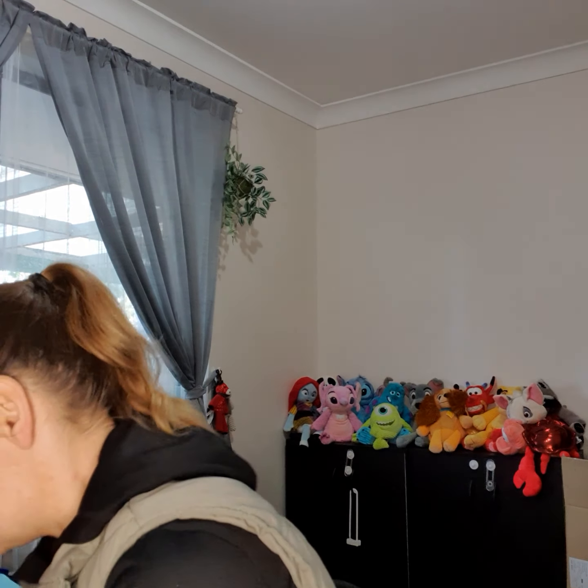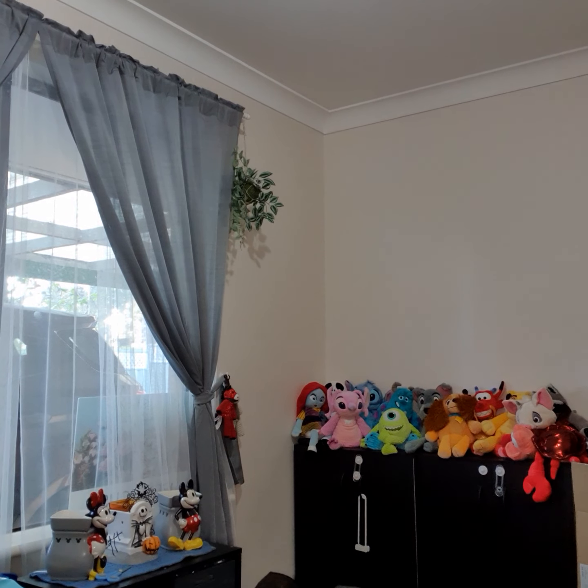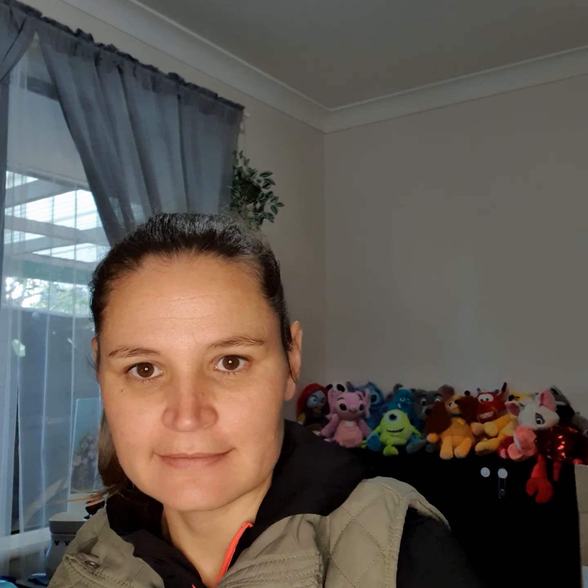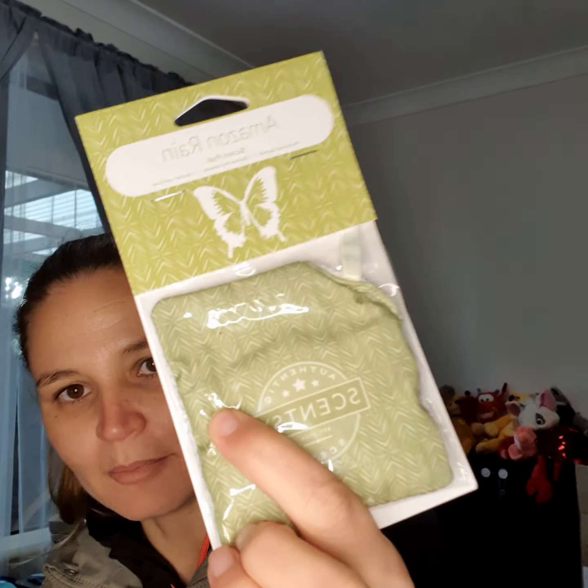On to the third box — we've got the Jammy Thyme scent pack. I absolutely love this for my boy's room; I also have it in the wax bar and it just helps promote sleep at night. Then there's the Lavender Cotton car bar, the Amazon Rain scent pack — my hubby loves this in the car, that's his favorite scent at the moment — and I also got the Blue Grotto cover from the clearance section, so you save some money there.